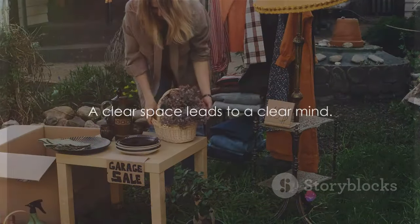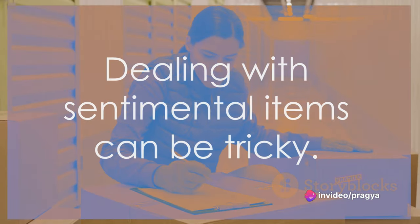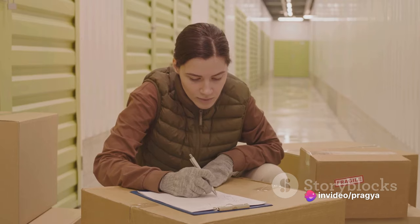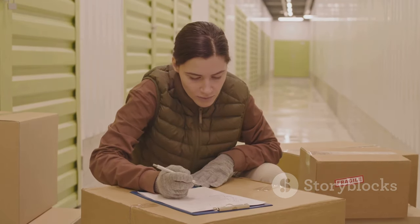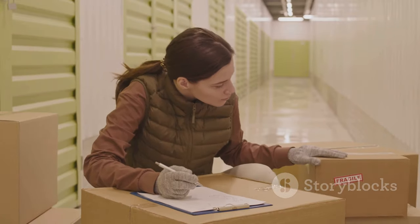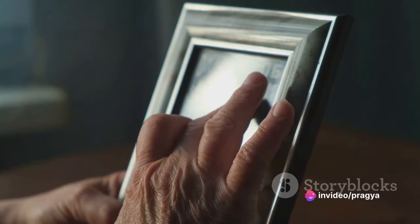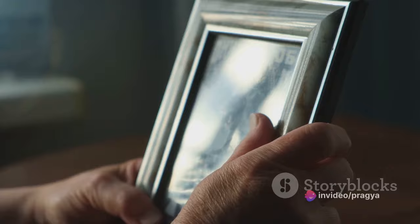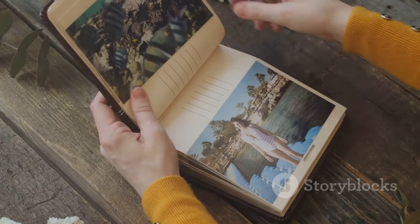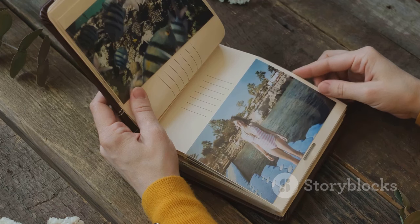Dealing with sentimental items can be tricky. You're not alone in feeling attached to objects that hold memories. But remember, it's not the item but the memory that's important. Start by sorting sentimental items into categories. Keep what truly brings you joy and holds deep personal value. If something makes you feel more burdened than joyful, it might be time to part ways with it. Photographs can be a great way to preserve memories without keeping the physical items.